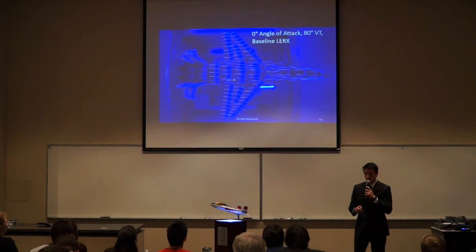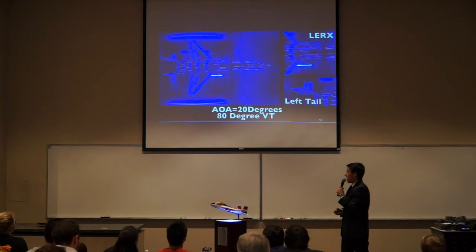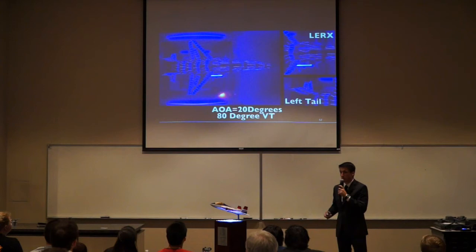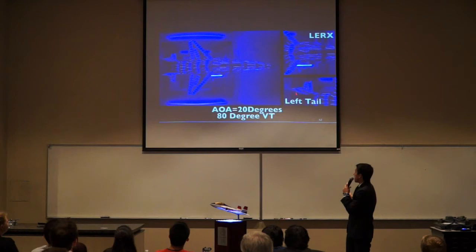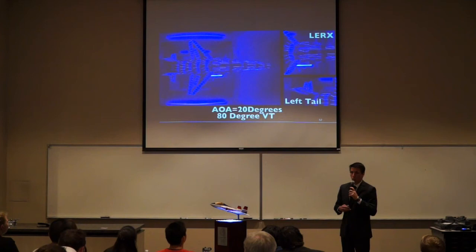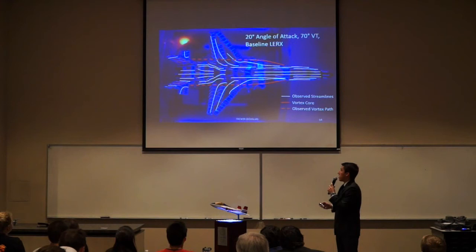For the flow visualization results, at zero degrees angle of attack, the flow acts as predicted with all tufts parallel to the freestream and no vortices forming off the leading edge root extensions. At 20 degrees angle of attack, tufts at the leading edge root extensions are spiraling, indicating vortex formation. Span-wise flow occurs due to those vortices. Zoomed into the left tail, the flow on the vertical tails is not disturbed, meaning the vortices miss the vertical tails — consistent with water tunnel and CFD results.